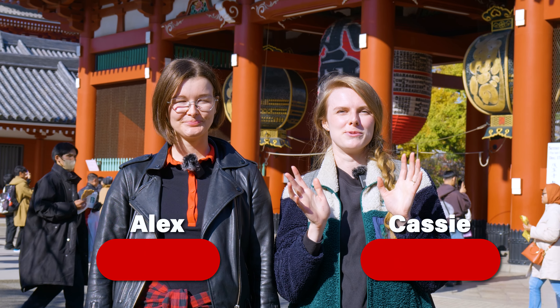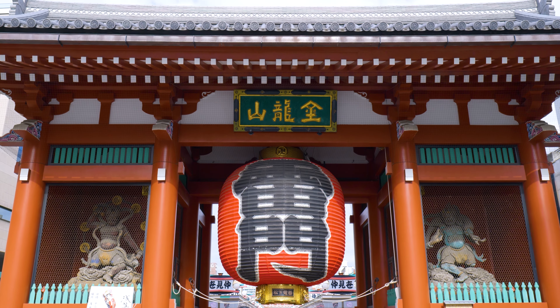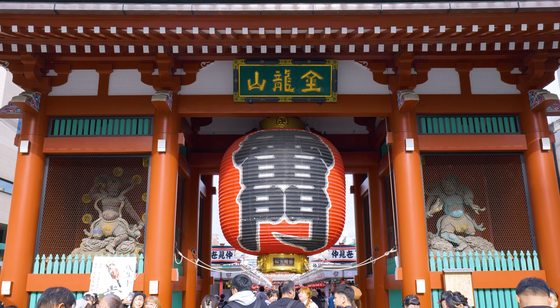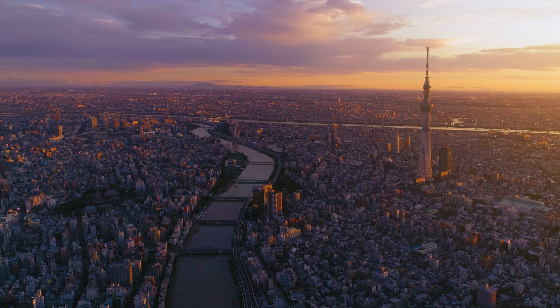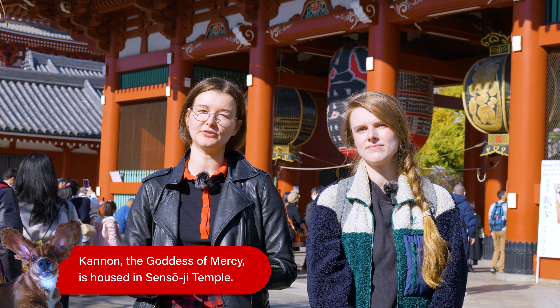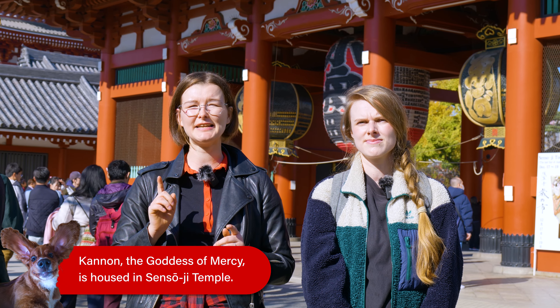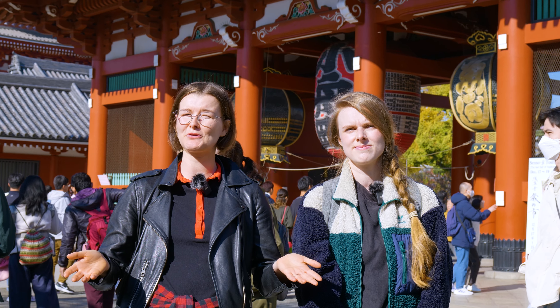We're at Sensoji Temple, which is the oldest temple in Tokyo. At this gate you'll see two different statues: Raijin and Fujin, the god of thunder and the god of wind. Legend has it that two brothers were fishing on Sumida River one day and they fished out a cannon statue. They threw it back in the river, but it just kept coming back up. And that's when Sensoji Temple was born.